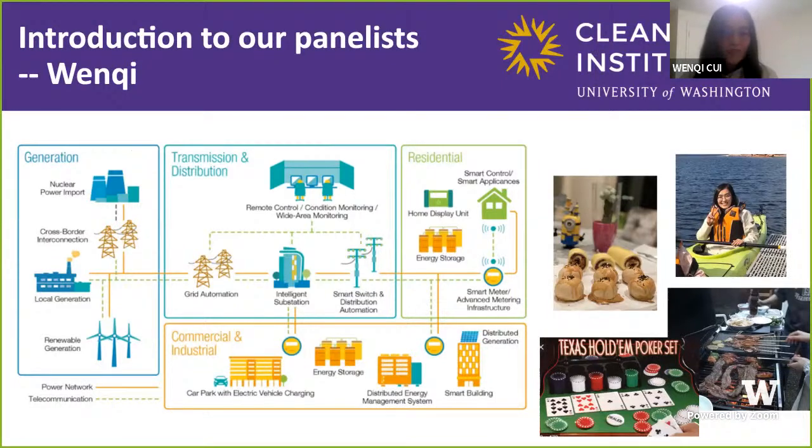Almost all of you have experienced power outages. One extreme example is what happened in Texas in February — more than 4 million people lost access to electricity for over one day, and several lost their lives in the extreme cold weather event. Our goal is to avoid these kinds of large accidents, or at least reduce the proportion of people who lose access to electricity and reduce the duration of power outages.